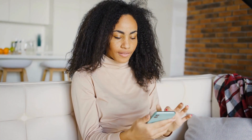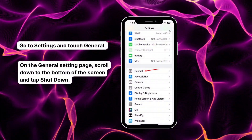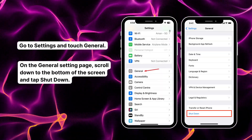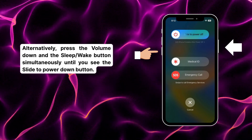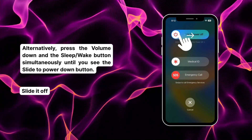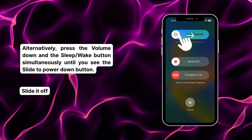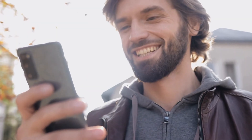Now let's do a good old-fashioned power cycle. Open Settings, go to General, scroll all the way down, and hit Shut Down. Or if that's tricky, just hold down the Sleep/Wake button and the Volume Down button until you see the Slide to Power Off screen. Slide it off, wait about 30 seconds, then turn your phone back on. Simple, but sometimes exactly what your phone needs to snap out of SOS mode.